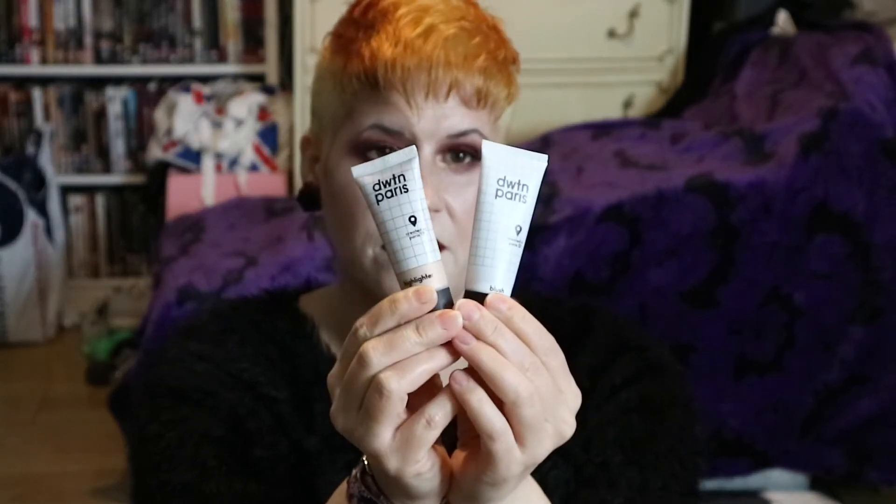These I got in a Glossybox — they're DWTN Paris highlighter and blush. They are both going because I never reached for them. I've had them a long time. This I was sad about — not the Cheap Jew by Colourpop, I love these. The other two are absolutely fine, but this one has separated and gone all watery and horrible. It's expired — it's the hibiscus one. Very sad, it was lovely, but it has to go in the bin.